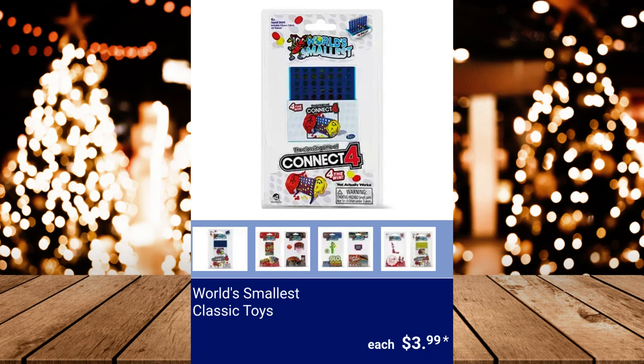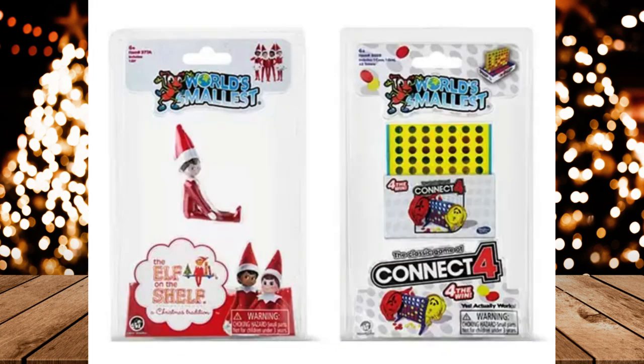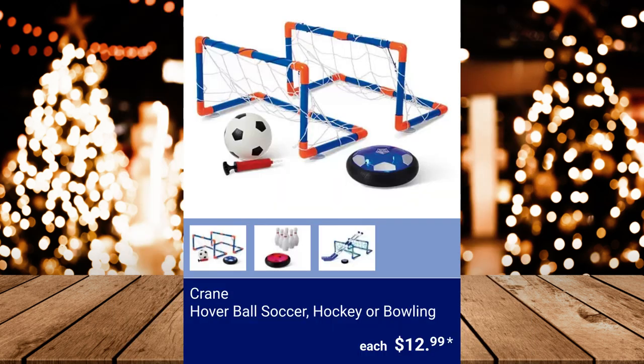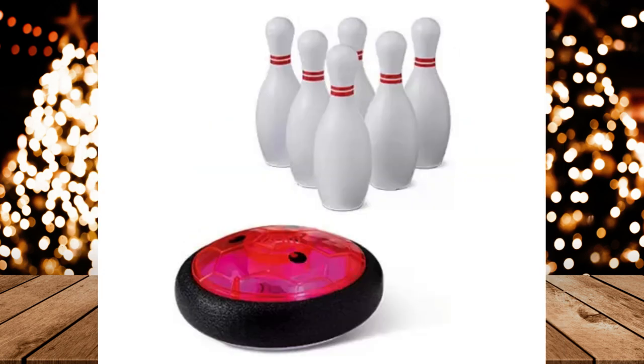World's Smallest Classic Toys, $3.99. Make Mindfulness Gem Art Kit or Coloring Book, $4.99. Crane Hover Ball Soccer, Hockey, or Bowling, $12.99.